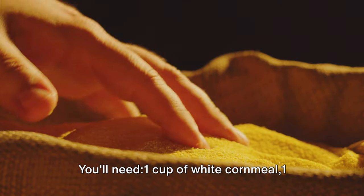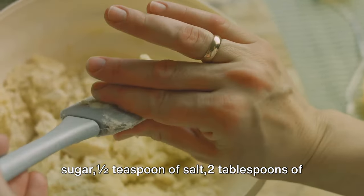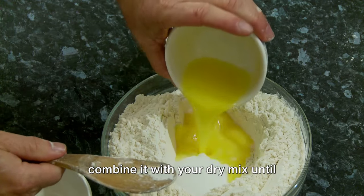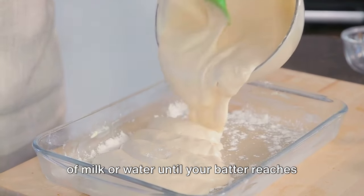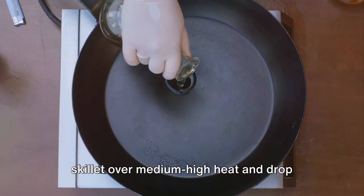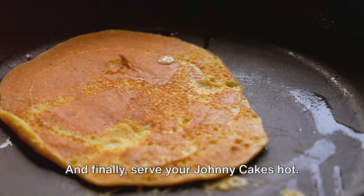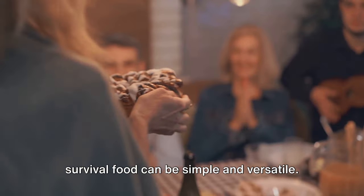The ingredients are straightforward: 1 cup of white cornmeal, 1 teaspoon of baking powder, 3 tablespoons of sugar, half a teaspoon of salt, and 2 tablespoons of melted butter. Start by mixing all your dry ingredients together in a bowl. After that, melt your butter and slowly combine it with your dry mix until everything is evenly blended. If needed, add small quantities of milk or water until your batter reaches a thick yet pourable consistency. Heat some oil or bacon fat in a skillet over medium-high heat and drop spoonfuls of your batter into it. Wait until each side turns a beautiful golden brown before flipping. Serve your Johnny Cakes hot — a fantastic example of how survival food can be simple and versatile.